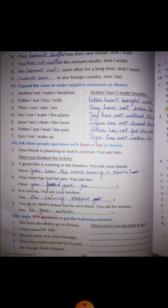Number three: 'They not take tea' — they have not taken tea. Number four: 'Joy not water the plants' — Joy has not watered the plants. The past participle form of 'water' is 'watered.' Number five: 'Jaya not clean the room' — Jaya has not cleaned the room. 'Clean' changes to 'cleaned.'